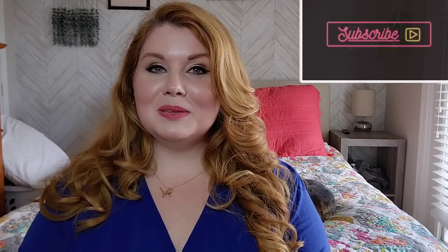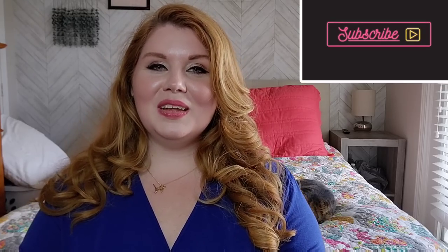Hey y'all! Welcome back to my channel, and if you are new here, my name is Audrey, and today I have for y'all a really good Shein haul. Y'all know I love my Shein hauls, so I'm so happy to bring this one to y'all. It's more of an early fall, even though it's really hot outside still. But we're getting into the fall clothing season. If you haven't already, hit that subscribe button and that notification bell, and let's go ahead and get started.